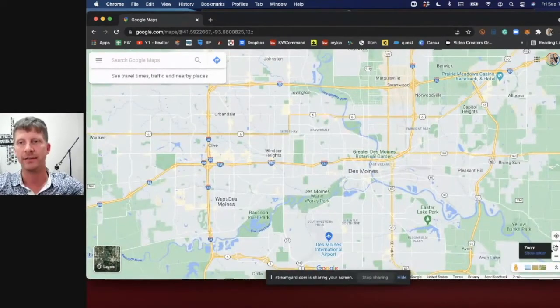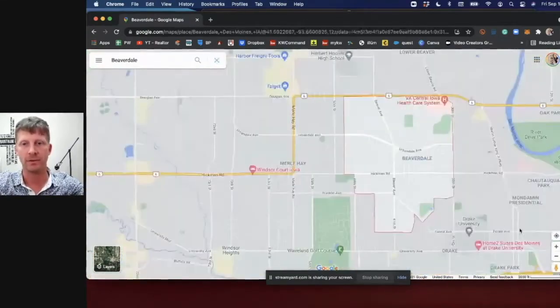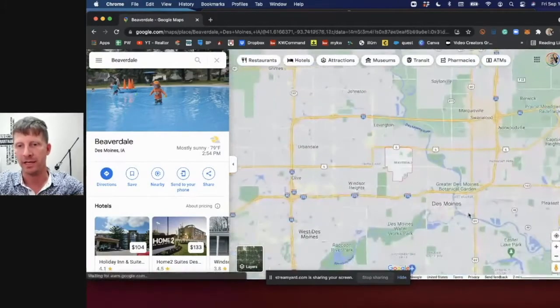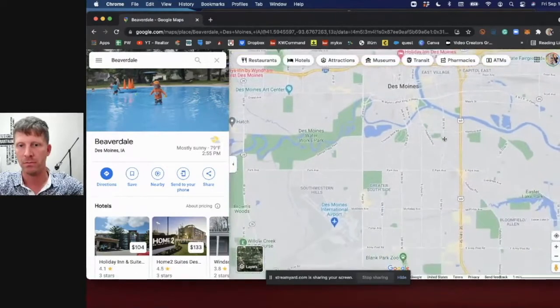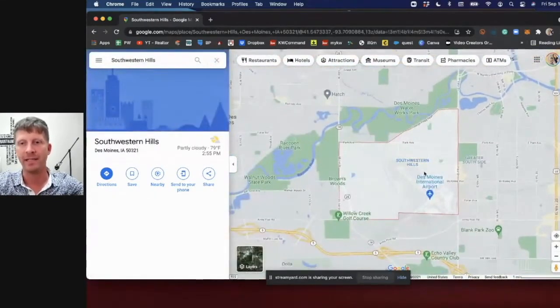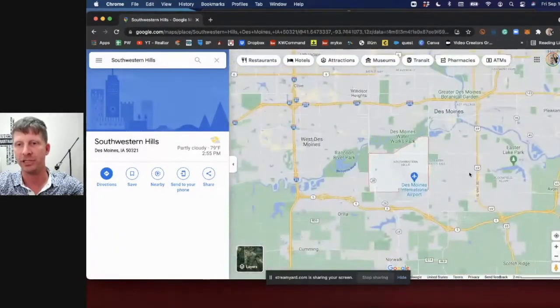Des Moines metro is about 750,000 people. When thinking about Des Moines, you're going to see neighborhoods on the map that aren't towns — like Beaverdale or Southwestern Hills. Those are areas, not towns. You're never going to see 'Southwestern Hills, Des Moines, Iowa' as an address — it's definitely just a neighborhood.